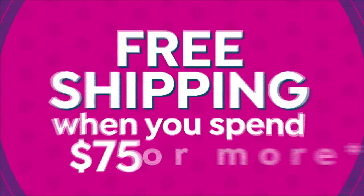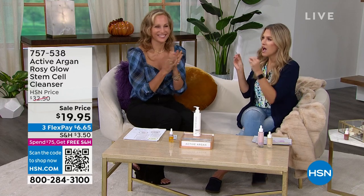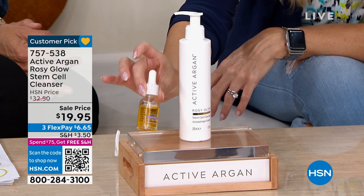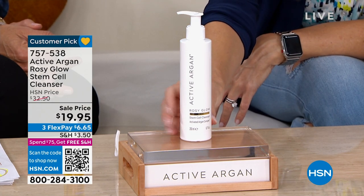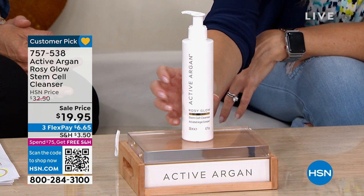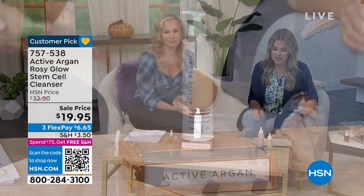If you missed something yesterday or anyone's programming, you can always go to hsn.com and shop for your favorite shows. We have another incredible better basic — because when you're cleansing your skin, is it a multi-step cleanse? You wear waterproof makeup, you've got sunscreen on, foundation — are you stripping? Are you drying out your skin? Enter again Active Argan, always starting as that activated argan with six times more hydration. This is the Rosy Glow Stem Cell Cleanser. It's normally $32.50, we've brought it in at $19.95 — $6.65 with FlexPay.